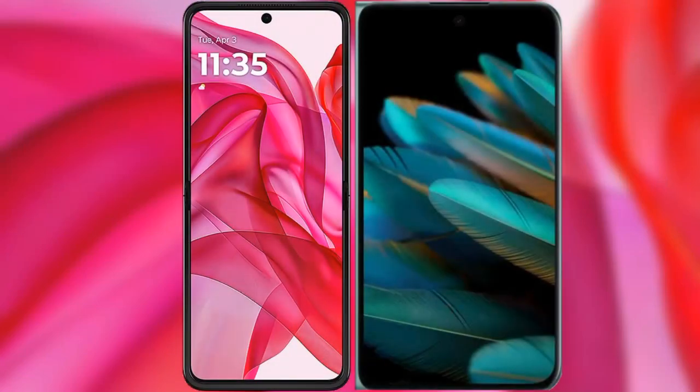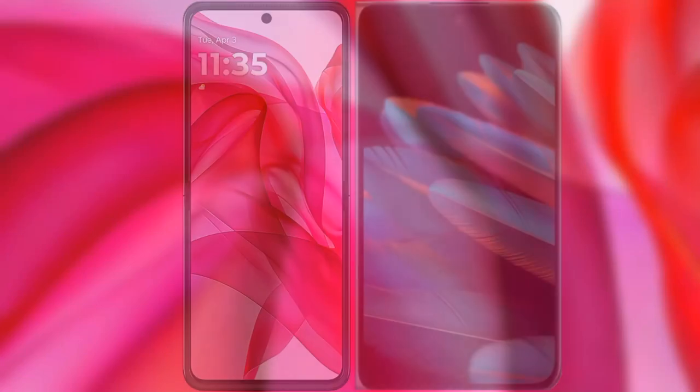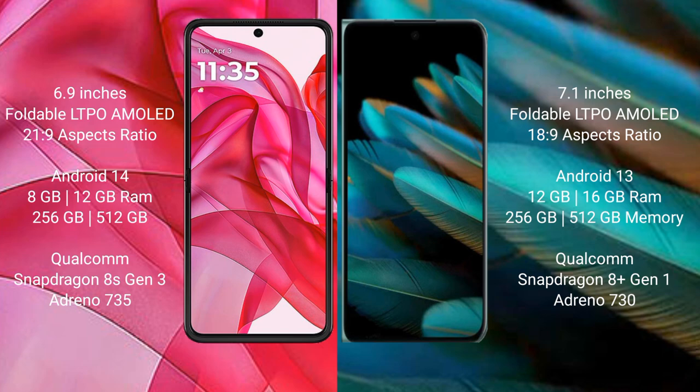We will compare the new Motorola RAZR 50 Ultra with Oppo Find N2. Motorola RAZR 50 Ultra comes with a 6.9-inch foldable LTPO AMOLED display and Snapdragon 8s Gen 3. Oppo Find N2 features a 7.1-inch foldable LTPO AMOLED display and Snapdragon 8 Gen 1.